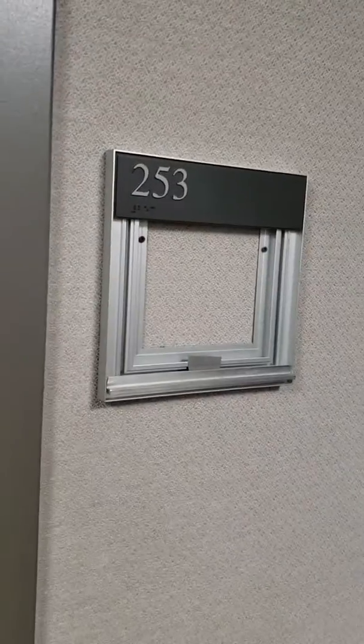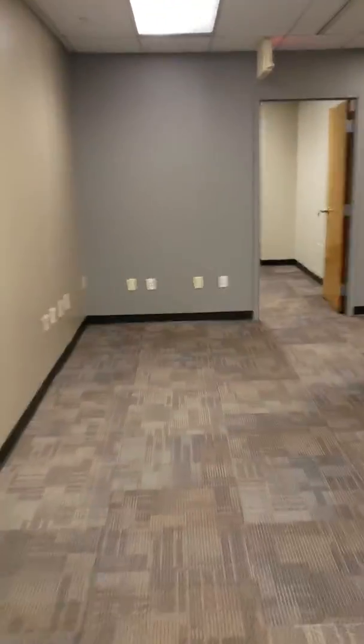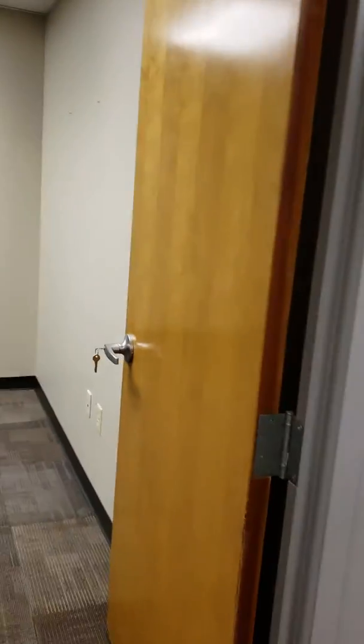This one is 253, it's roughly 2,090 square feet. It's a little bit more office oriented, so when you walk in you have four offices all to the left.